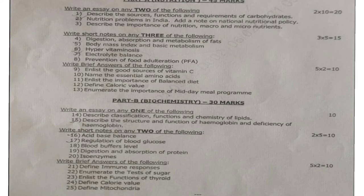Out of these five questions, you have to answer three questions. 3 into 5 is equal to 15 marks.